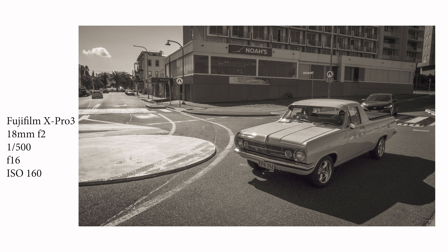Upon arrival, I decided to take a few setup shots of the local area, and as I turned around I saw this magnificent late-60s Holden HR ute. Who could resist taking a picture of that?